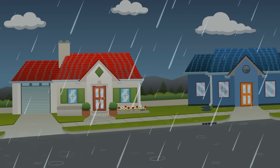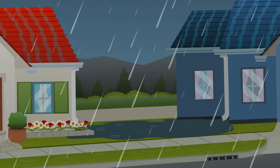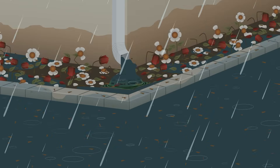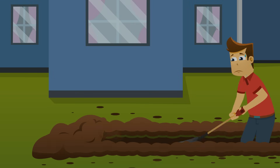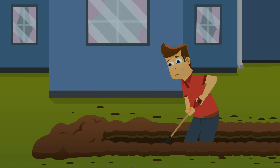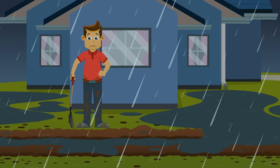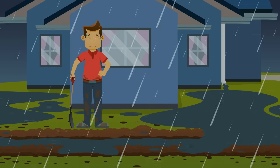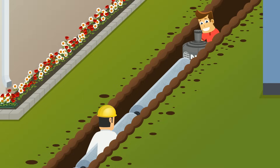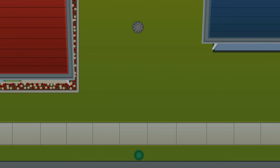Without the right drainage system, rainwater from an elevated neighboring property can run off and cause flooding in your yard or more serious property damage as the water makes its way to your home. Instead of using a properly installed drainage system, many homeowners try quick fixes such as moving dirt and digging trenches, and end up dissatisfied because these approaches are most often ineffective and temporary.